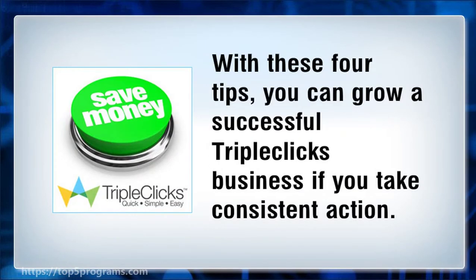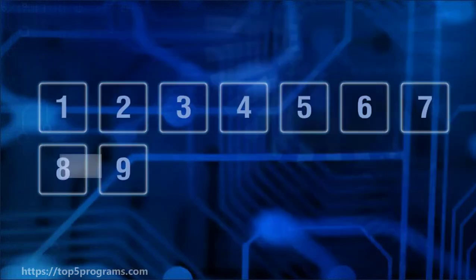With these 4 tips, you can grow a successful TripleClicks business if you take consistent action.